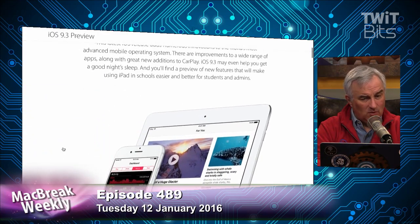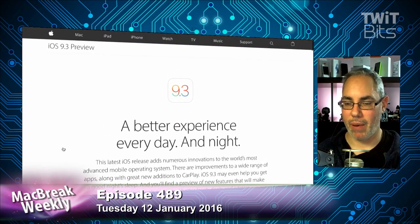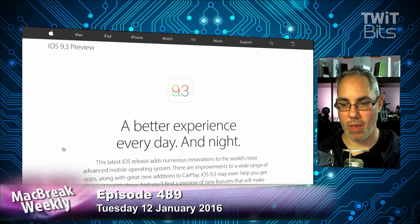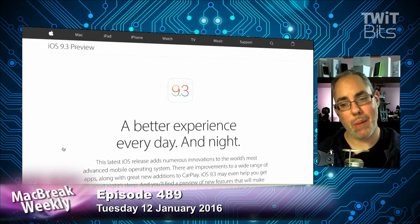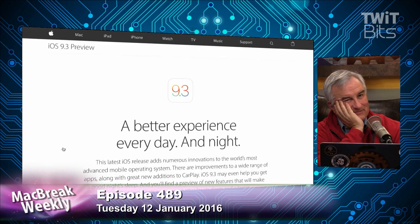When will we get 9.3? This is beta 1, so we're still pretty early. They haven't said, but there are typically around six betas, give or take, and usually about two weeks in between them. So late February, early March. Maybe around the March event would make sense — another piece of evidence that they're going to have a March event.